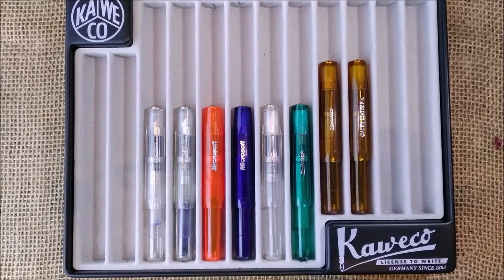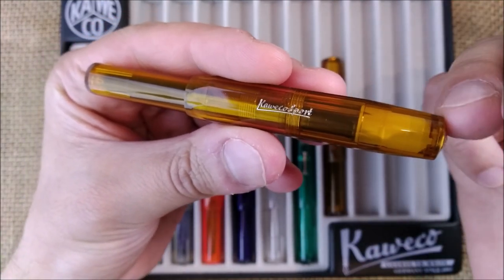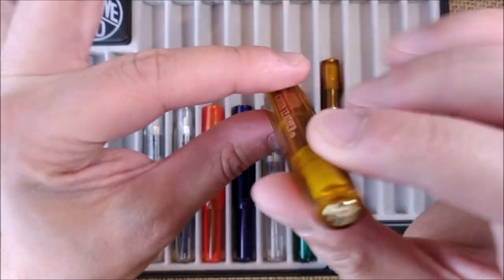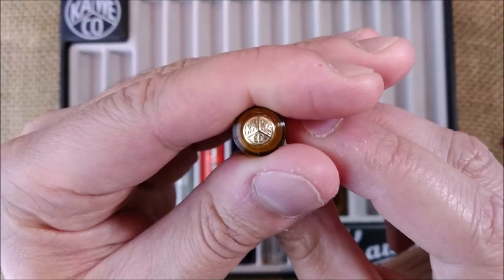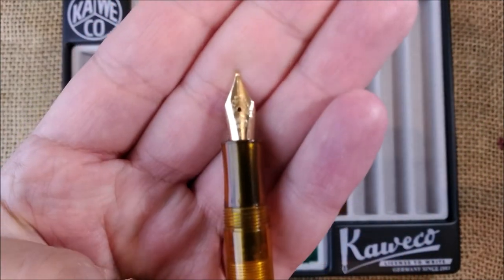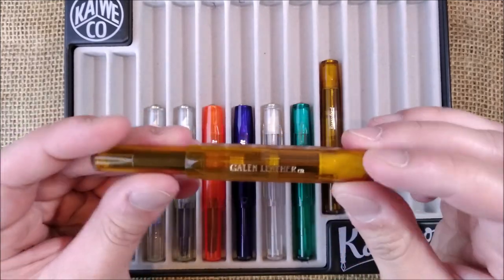Let's start from the end — the most recent one is the Caveco Classic Sport Transparent Cognac from Gallen Leather. Why is this a Classic Sport? Because it has gold engraving on the cap, a gold logo on the cap, and also a gold-plated nib. Pens with this kind of characteristic, transparent or not, are from the Classic range. This pen was released a few days ago in 2020.